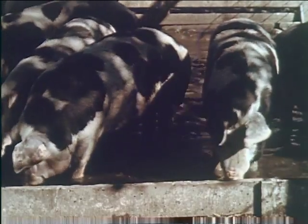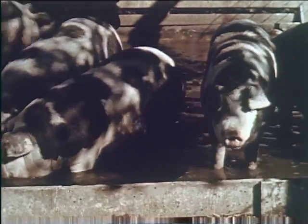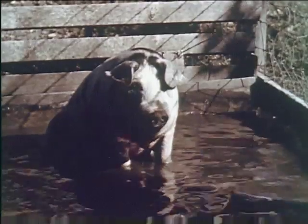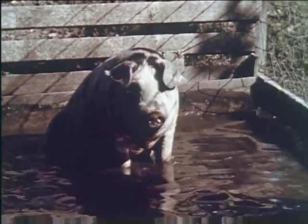A well-made wallow should have about six inches of water in it, which must be kept clean as hogs invariably drink some of it. This little shoat loves to sit and soak.